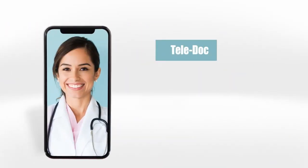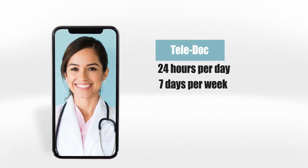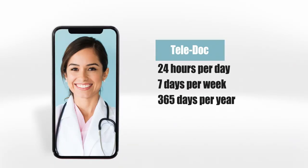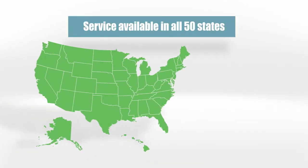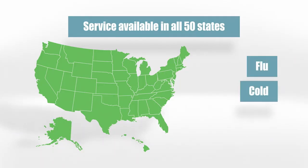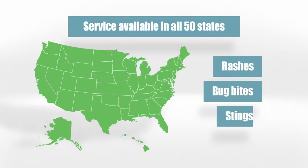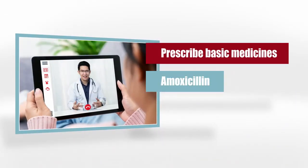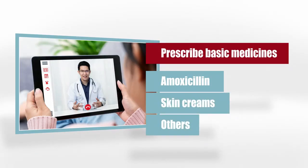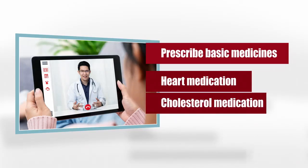We also have Teladoc — virtual doctor's visits 24 hours a day, 7 days a week, 365 days a year, free of charge. This service is available in all 50 states and is great for minor illnesses like flu, colds, or respiratory infections, and minor injuries like rashes, bug bites, or stings. Teladoc can prescribe basic medicines like amoxicillin, skin creams, and other topical medications, but not ongoing prescriptions like heart or cholesterol medication.